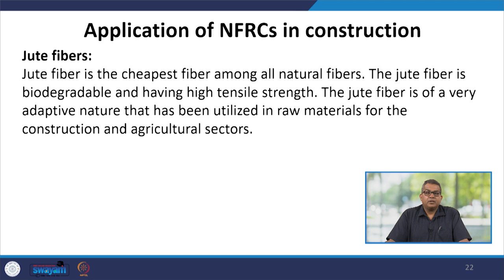Jute fiber is one of the cheapest fibers among all natural fibers. It is biodegradable and possesses high tensile strength. Jute fiber is of a very adaptive nature and has been utilized as a raw material for the construction and agricultural sector.